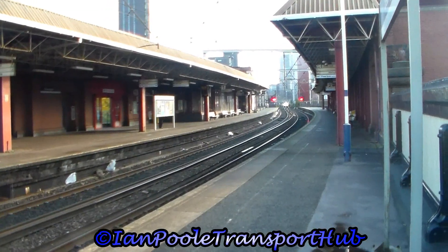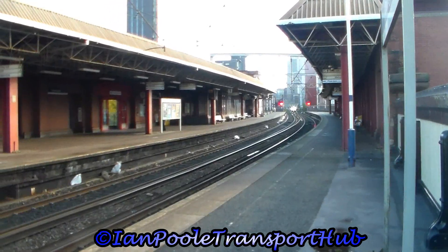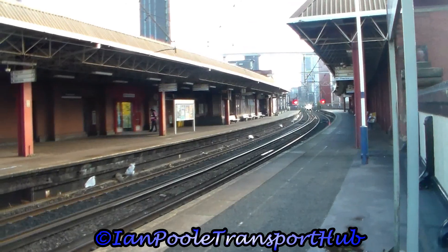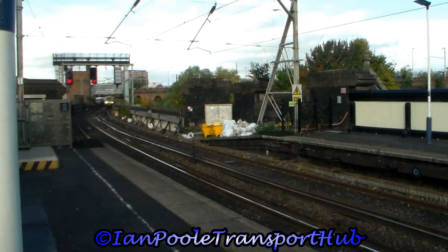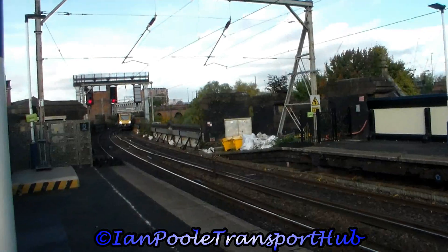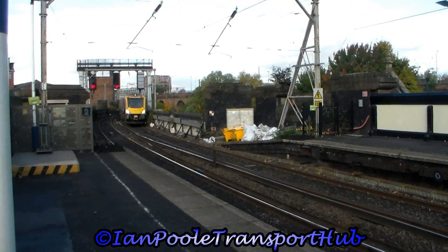A pair of double CAF workings now. 397 015 and 013 arrives with the 10:30 Northern Rail service from Liverpool Lime Street to Manchester Oxford Road, while 397 012 flies through, working 1S46 from Manchester Airport to Edinburgh Waverley for Transpennine Express.